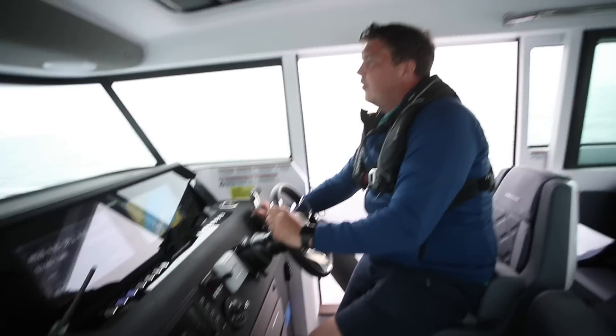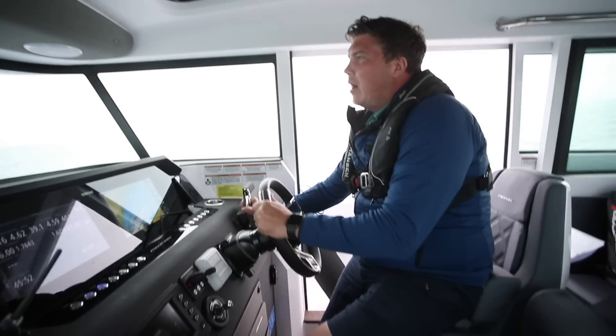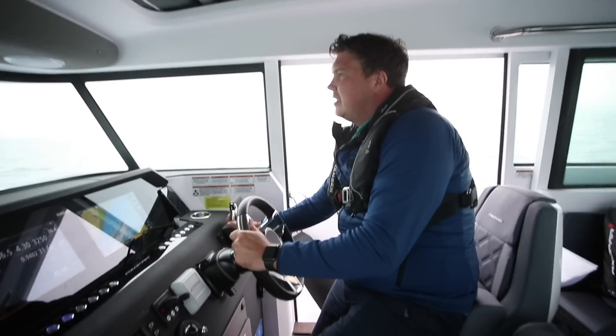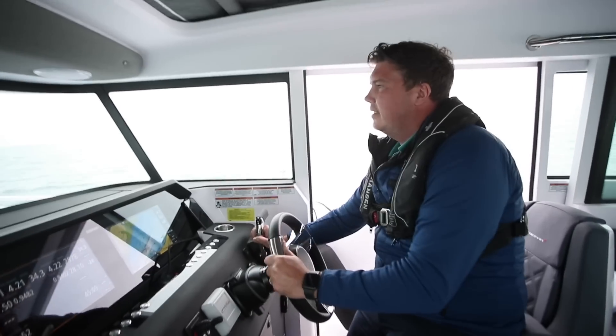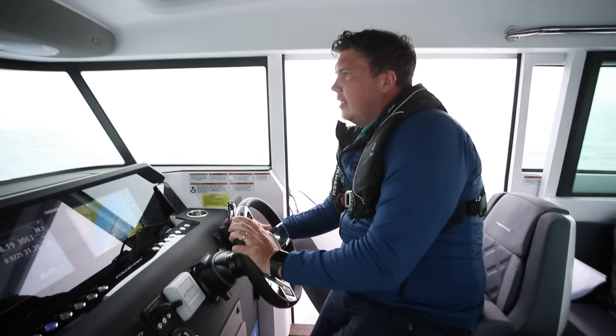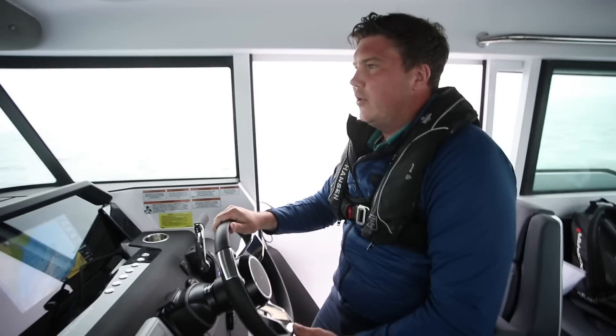So top speed is down on the petrol versions. But if you think about where this boat's going to live, which for most people will be that 30 to 35 knot band — that's where you're going to see the benefits, and that's where it feels perfectly comfortable when it comes to cruising.